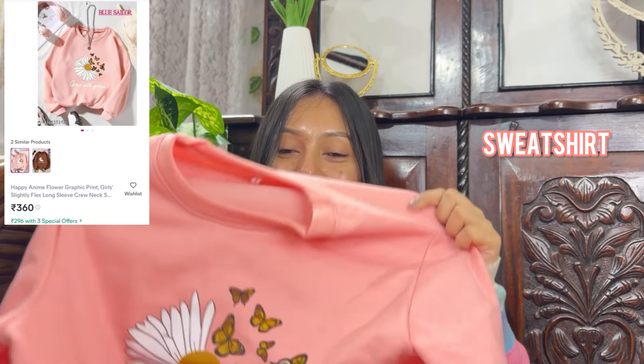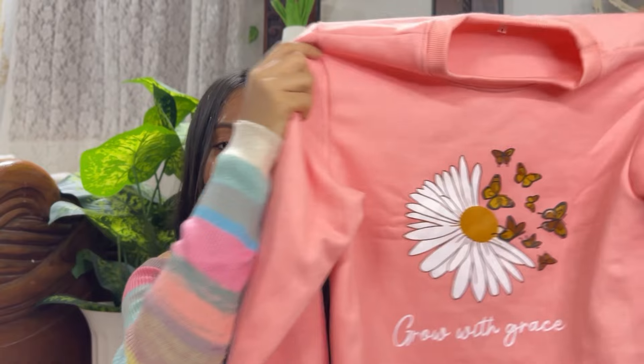The next one is again a hoodie — it is also oversized. This color is so pretty. It has a floral print which is very beautiful and cute. After wearing it, it was very good. The fabric is very good and thick material.